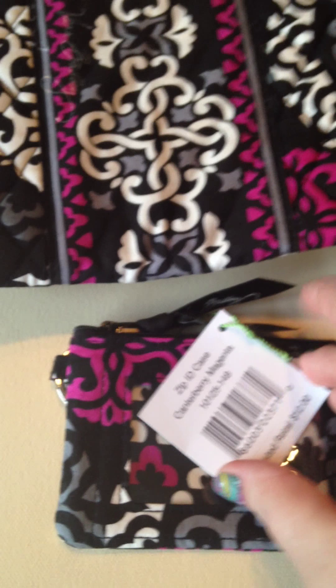Also in Canterbury Magenta, I got the zip ID case — originally $12.00, I got it for $5.99. And the large cosmetic bag, originally $30.00, I think I got this for like $16.00 or something. Another item in Canterbury Magenta was this ballpoint pen — I thought it was really cool. It comes in a nice case. Originally $16.00. I got it for $9.00.